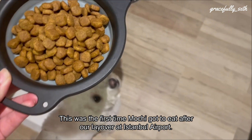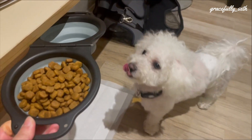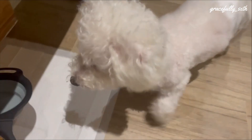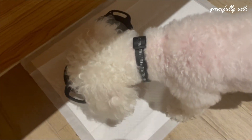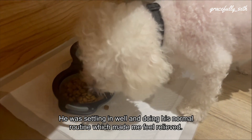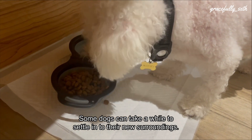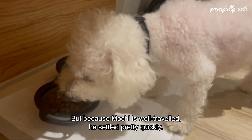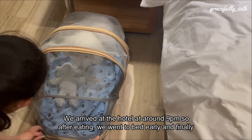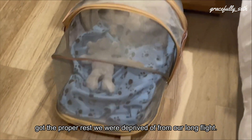This was the first time Mochi got to eat after our layover at Istanbul airport. He was very hungry, but I was happy his long journey didn't mess up his appetite. He was settling in well and doing his normal routine, which made me feel relieved. Some dogs can take a while to settle into new surroundings, but because Mochi is well-traveled, he settled pretty quickly. We arrived at the hotel at around 9pm, so after eating, we went to bed early and finally got the proper rest we were deprived of from our long flight.